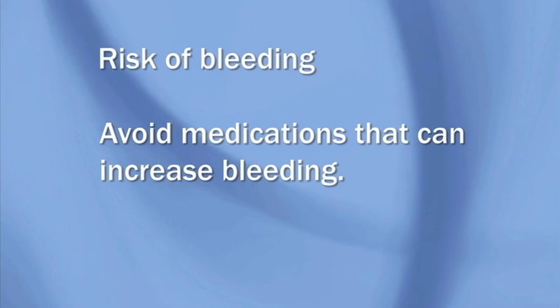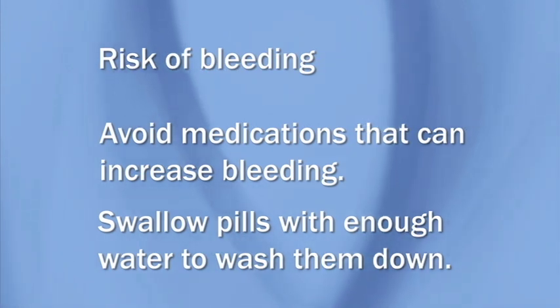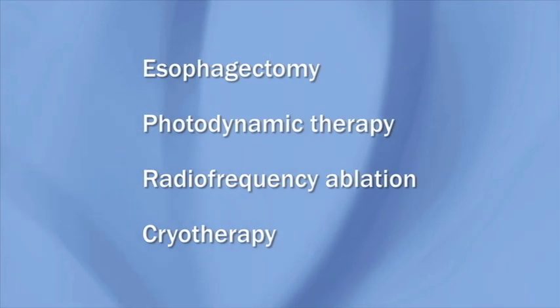It's also important to swallow any pills you do take with enough water to wash them down the esophagus. Otherwise, they may irritate the area where tissue was removed. There are other treatment options available for high-grade dysplasia and cancer in the esophagus. Before deciding on any treatment, discuss the risks and benefits with your health care provider.